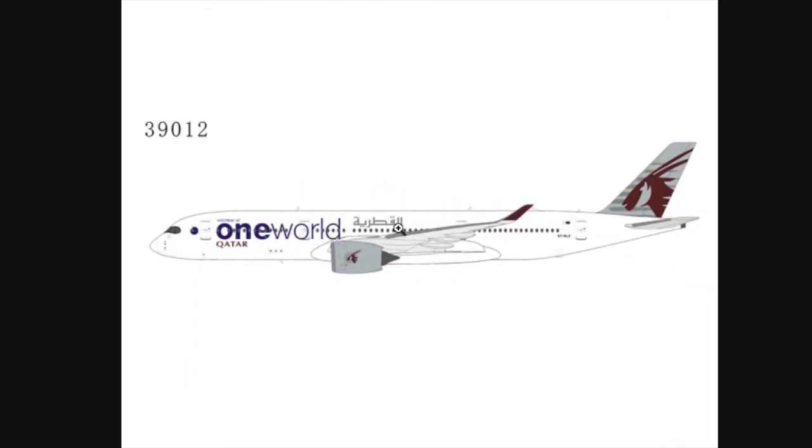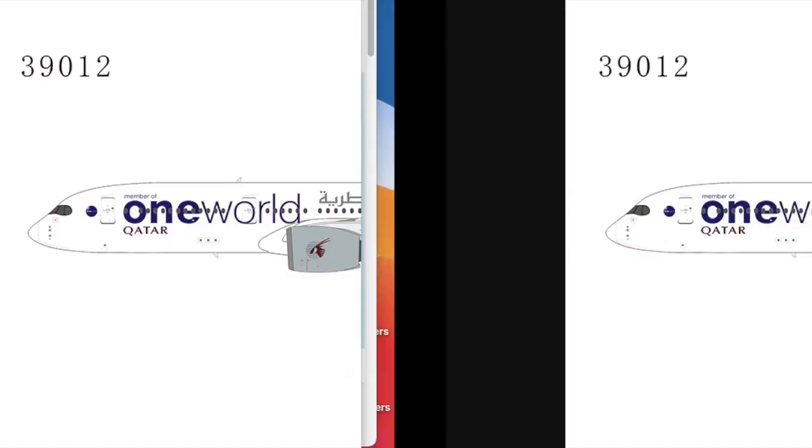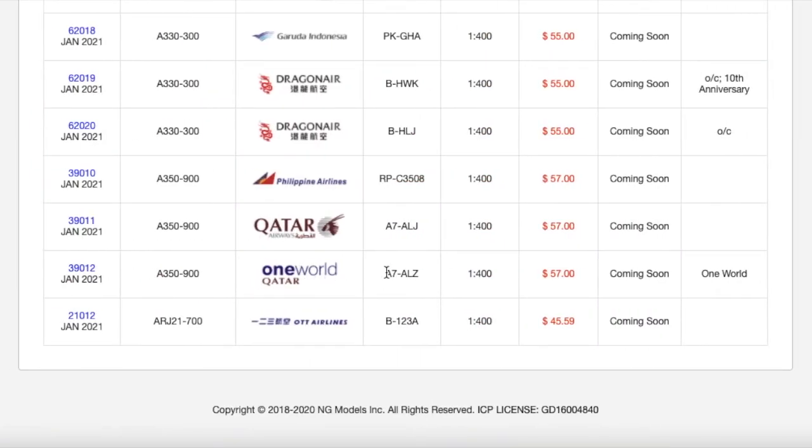Moving on down the line, we have a Qatar Airways OneWorld A350-900. Basically it just has a big OneWorld logo and 'Member of OneWorld' branding, while the rest of the livery is the same, except a few panels are painted white. Registration is A7-ALZ. Scale 1:400. MSRP is $57.